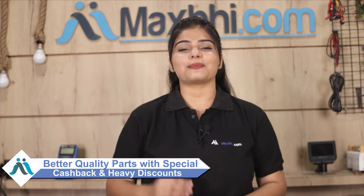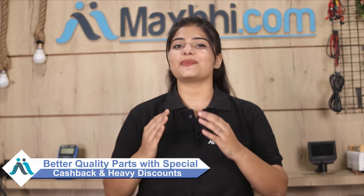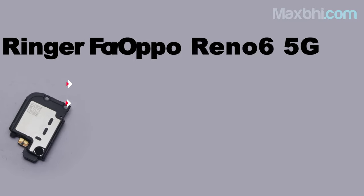MaxBee.com has been delivering for 6 years and has thousands of happy customers for phone parts. Don't wait — place your order now and get Special Cashback and Heavy Discounts on your phone parts. Thank you.